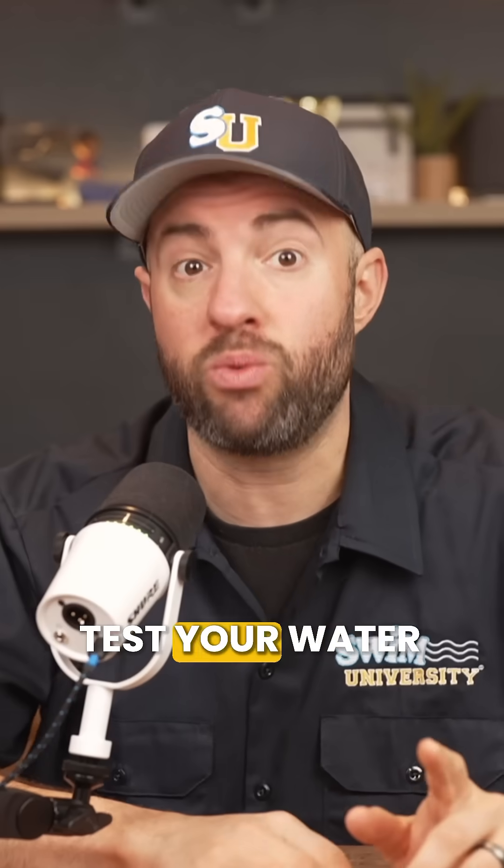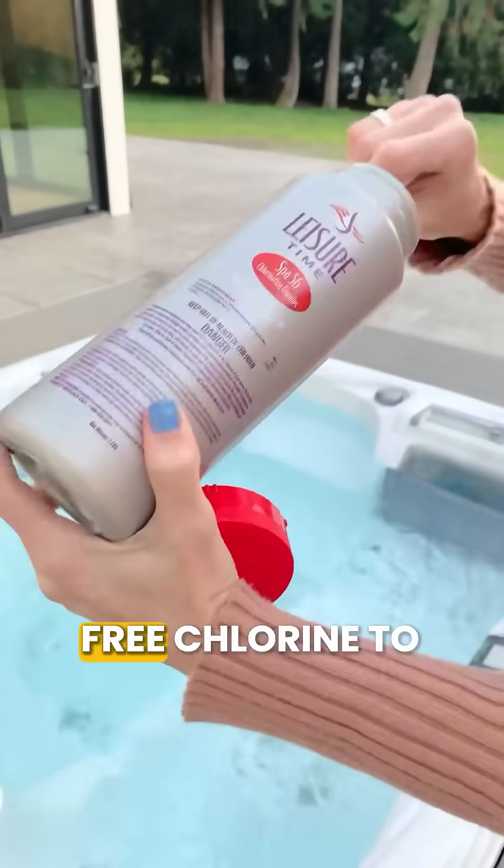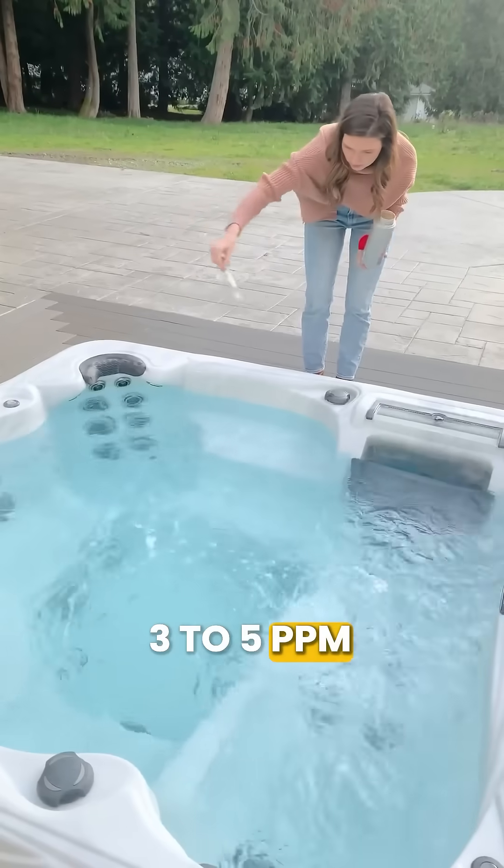Here's how to fix it. First, you're going to test your water — you have to do that first. You need at least one to three parts per million of free chlorine to kill bacteria, or three to five parts per million of bromine.